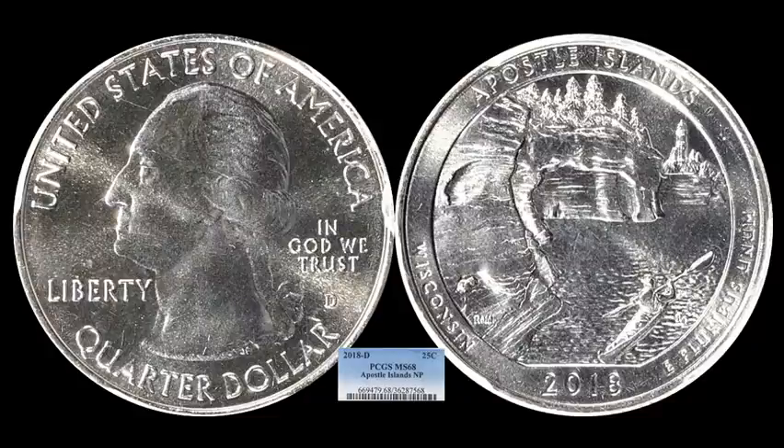It's hard to follow a Mercury dime like that, and then we go to a national park quarter. The backstory: it's a 2018-D Apostle Islands Wisconsin state park quarter. It's all about the grade on this one — it's a registry set piece and it's Mint State 68 through PCGS. This one sold for $815.62. Just be careful buying these stunningly high-graded moderns — you just never know where it's going to land one day.